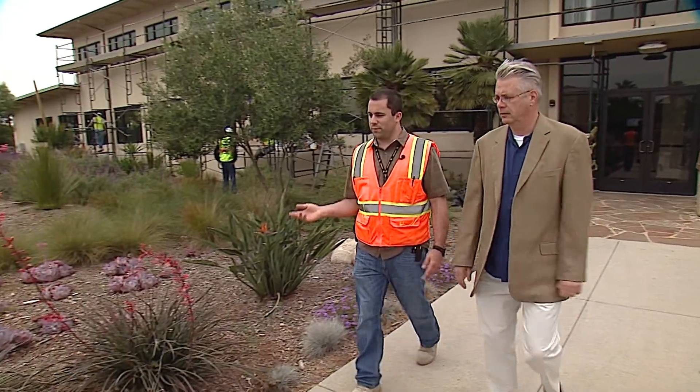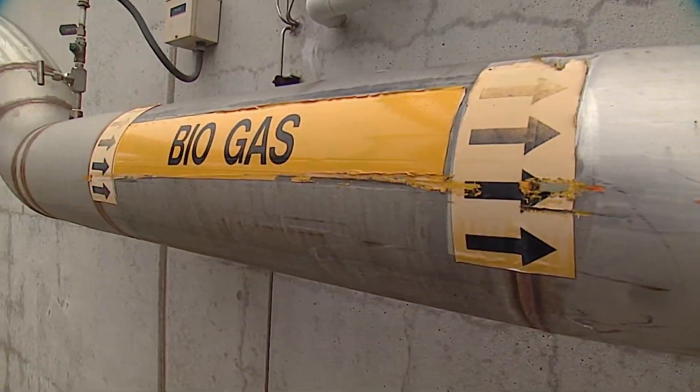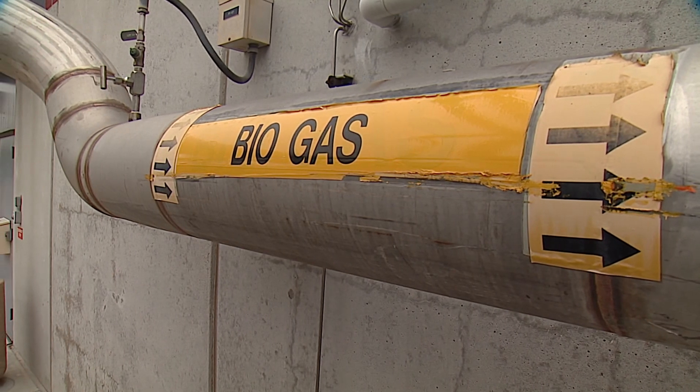Miramar Energy Manager Mick Wasco says the methane plant is just one piece in the equation to be energy self-sufficient. It's to try and produce what we use, use it on site, and conserve as much as possible.